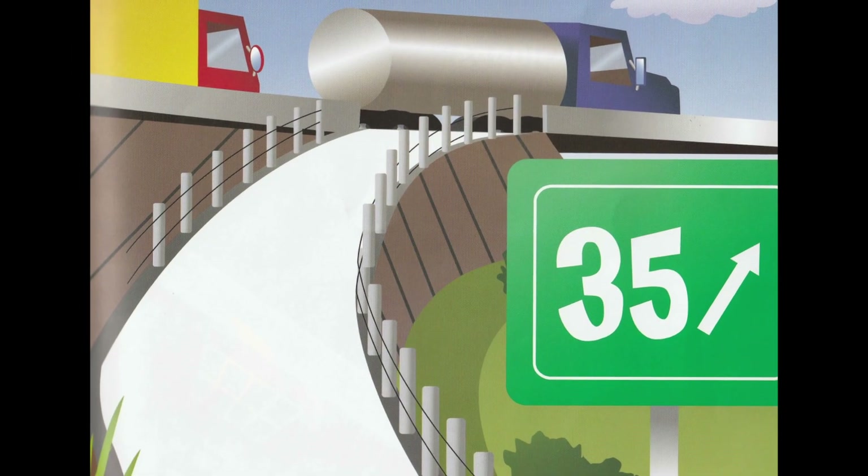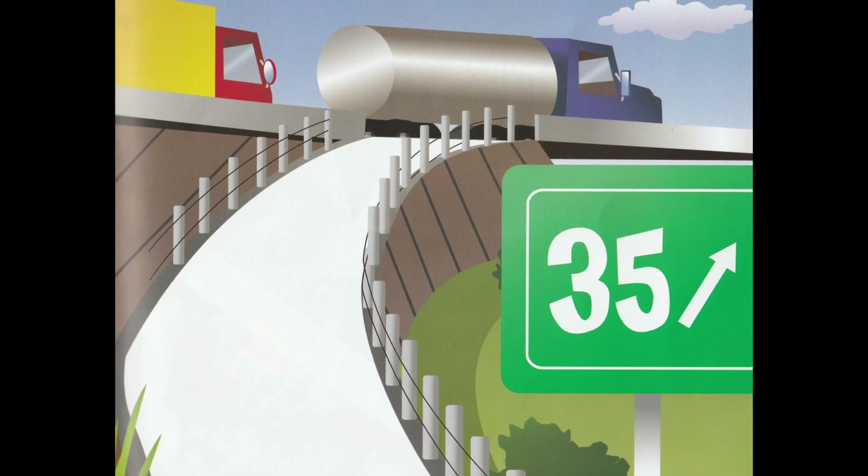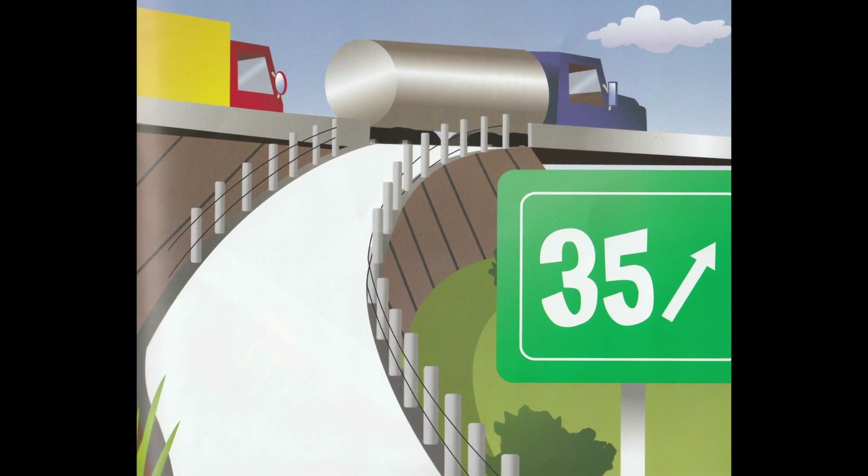Entrance and exit ramps are another kind of inclined plane. Cars and trucks move up or down a ramp to join the swiftly moving traffic on a highway or freeway.